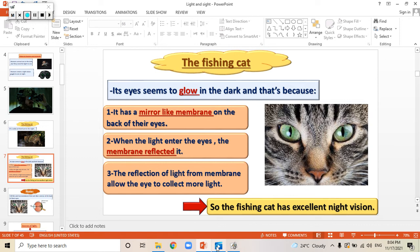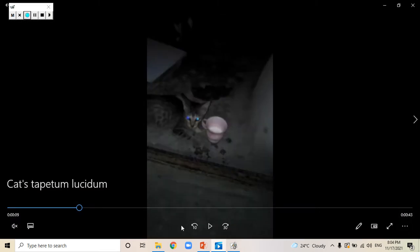Let's see this video. Can you see the cat? When the cat looks at us, its eyes seem to glow. Look — yes, that's the glowing of their eyes.